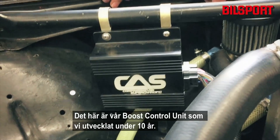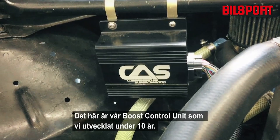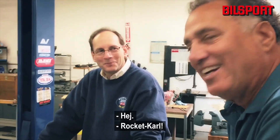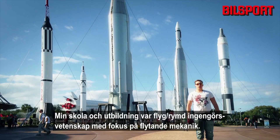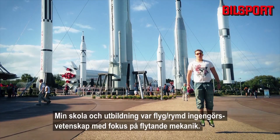This is our boost control unit that we've developed over a 10-year period. The person that developed it happens to be standing here, whose education was in aerospace engineering focusing on fluid mechanics.